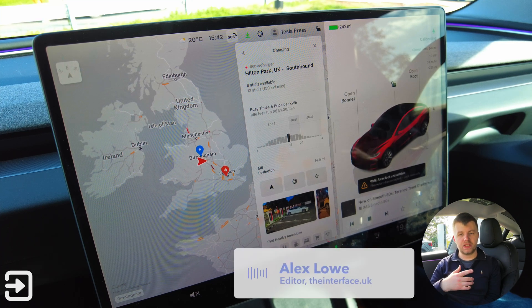Hello, welcome back to The Interface. My name's Alex and today we're going to have a look at the pricing structure on the Tesla Supercharger network.